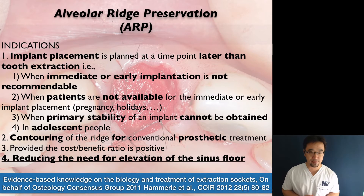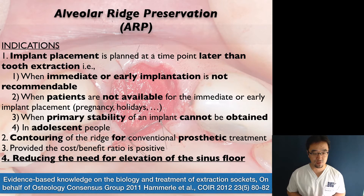In 2011, the Osteology Consensus Group proposed the indications for alveolar ridge preservation. Today I want to focus on the last but not the least indication: reducing the need for elevation of the sinus floor.